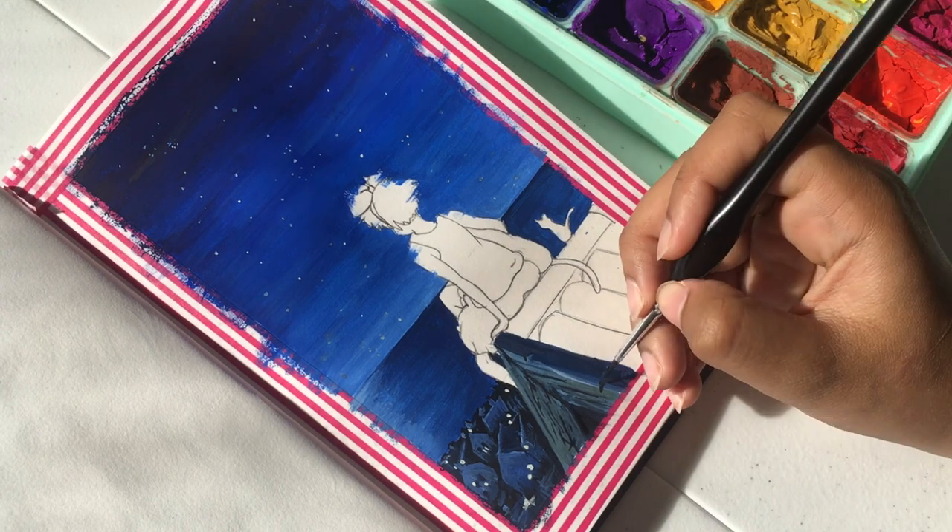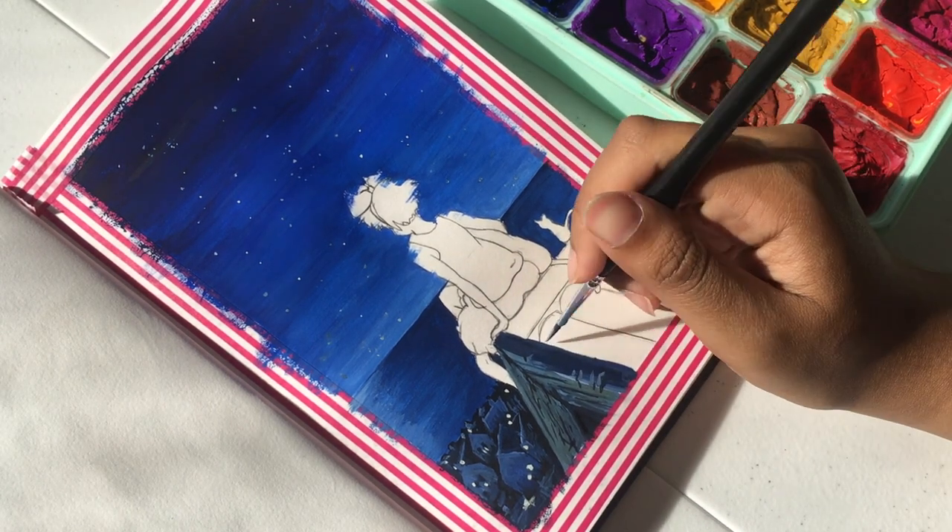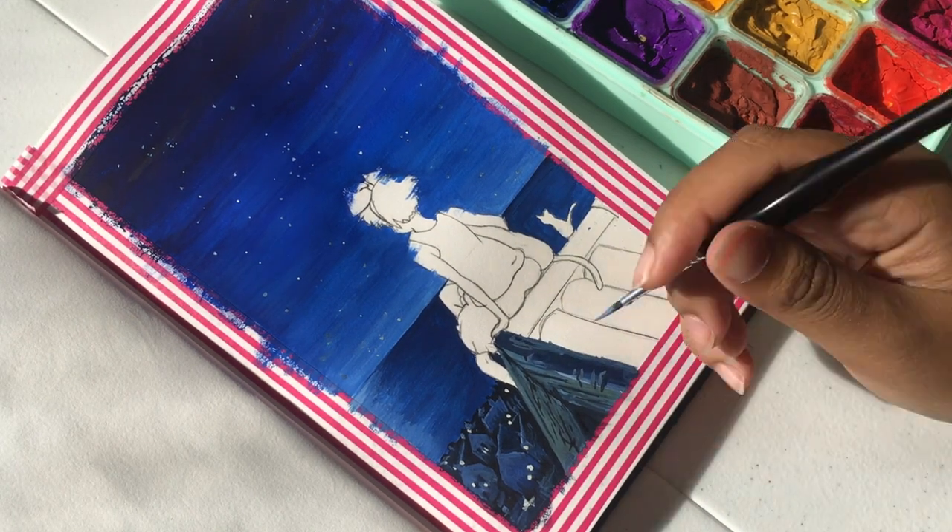I basically just want to say I had a lot of fun playing with the colors. It's gouache, so you can just keep mixing it — that was a lot of fun to do.